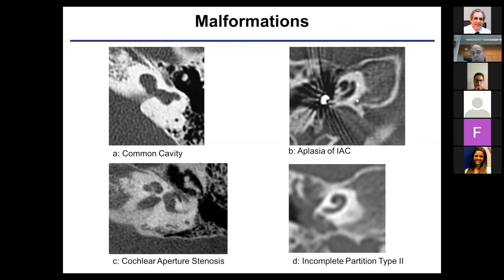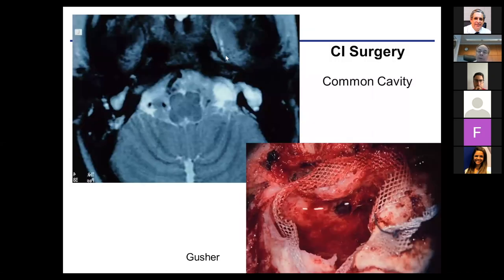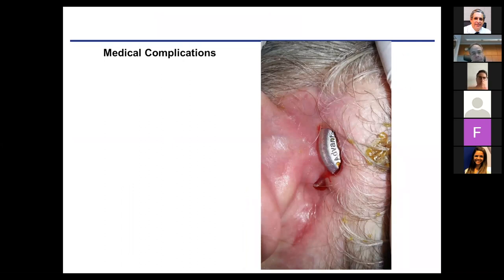Some patients have no internal auditory canal or no cochlea, and for these a cochlear implant won't work — they are candidates for an auditory brainstem implant. For common cavity, after opening you see a gusher, which normally can be managed by closing the cochlea. Lumbar drainage is rarely needed, but these inner ear situations are less favorable for stimulation since we don't know where the nerve fibers are. Medical complications occur in about 3 to 4% of cases, most managed conservatively, but skin breakdown requires surgical intervention.